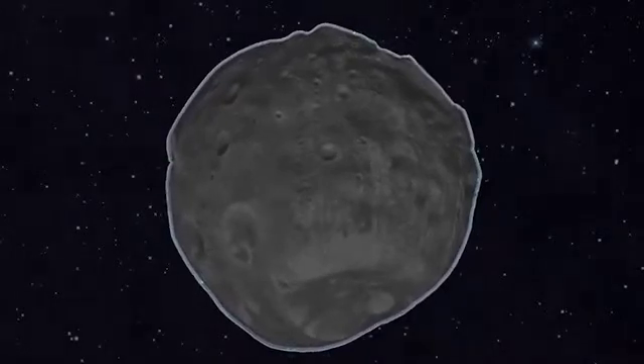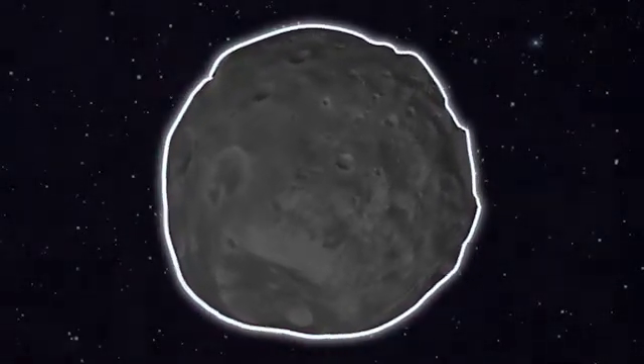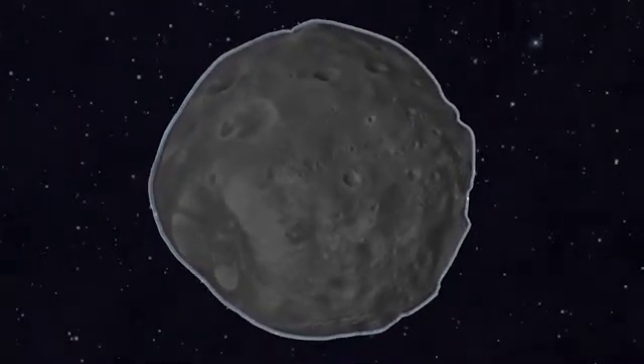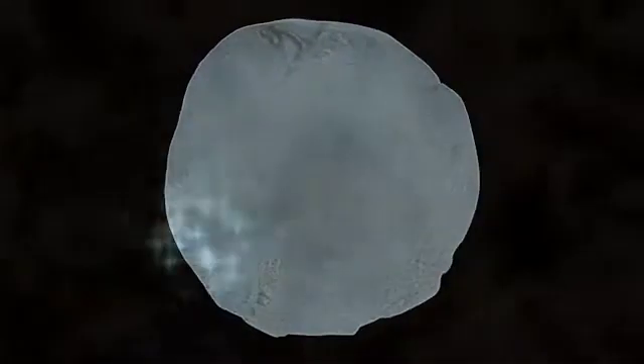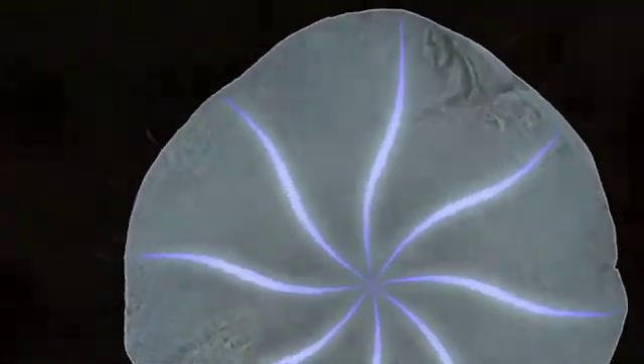Emery's research data tells us that Themis' exterior has a thin coating of ice, which is surprising since its surface should be too warm for ice to remain for a significant length of time. The researchers theorize that the asteroid's interior must have a rich and uniform reservoir of water ice that slowly migrates to the surface and replenishes the ice on the exterior.